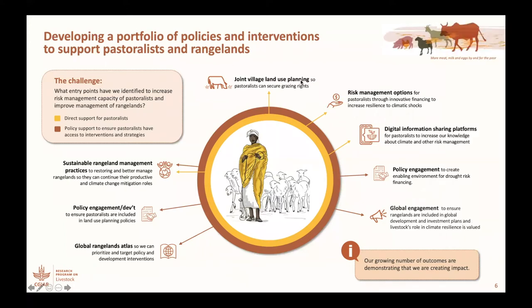On the risk management side, we start with the work that we've done on identifying risk management options, so that pastoralists through innovative financing can increase their resilience to climate shocks. An innovation that has been spawned by that early work around index-based insurance has now been work on digital information sharing platforms to help pastoralists, to increase both our knowledge and theirs about how they manage climate and other kinds of risks.